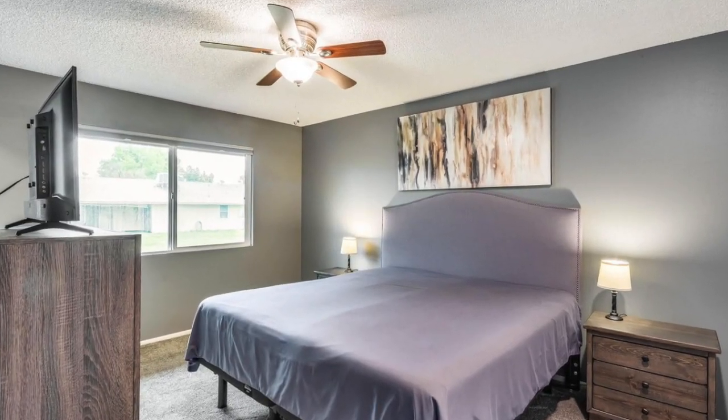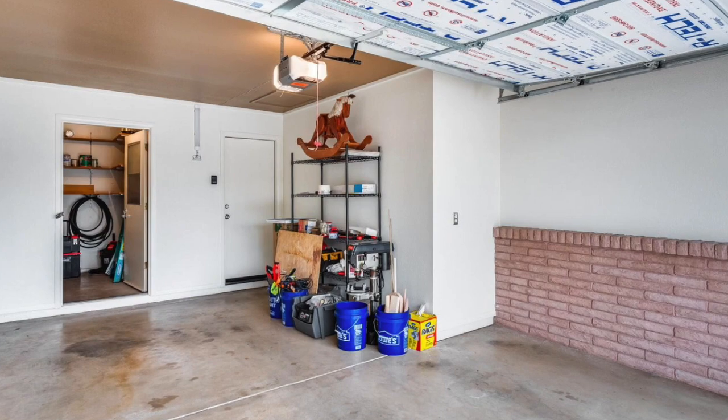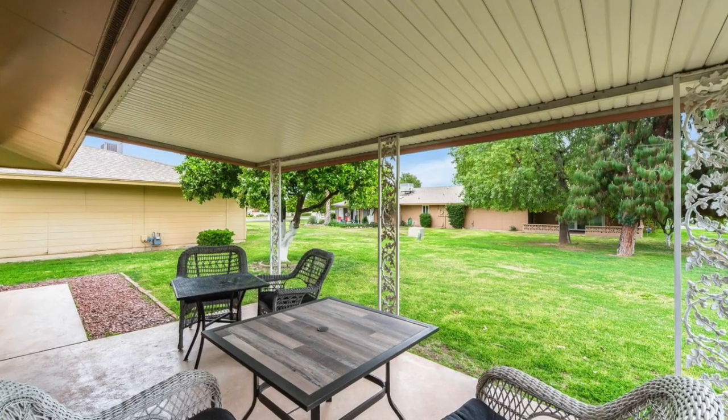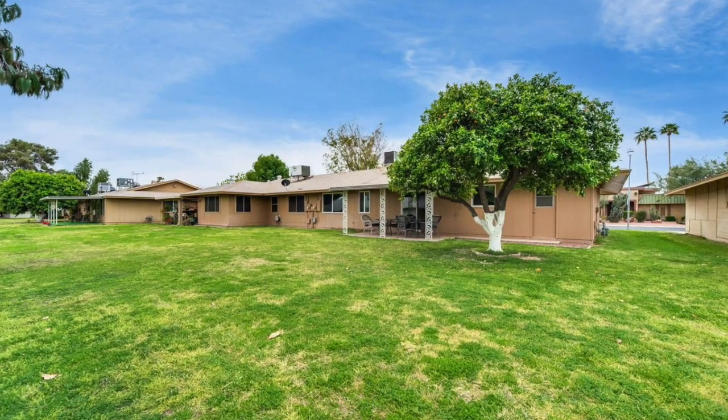The bedrooms are spacious and the bathrooms look great. The garage has room for two vehicles — or, if you're really into that adult 55+ lifestyle, one vehicle and one golf cart. Don't forget the spinning rims. The outside patio is comforting, with a large courtyard giving you the feel of an enormous backyard, without owning a weed whacker or a riding lawnmower.